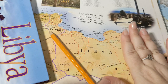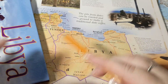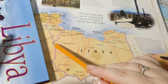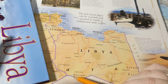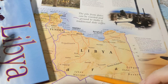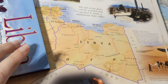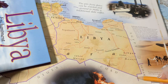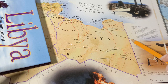Libya is located in northern Africa. It borders Tunisia, Algeria, Niger, Chad, Sudan, and Egypt.